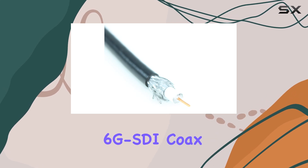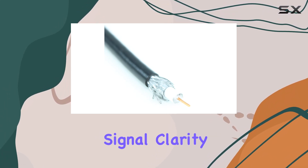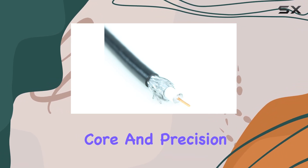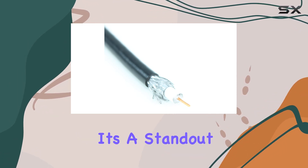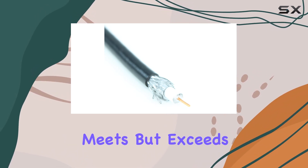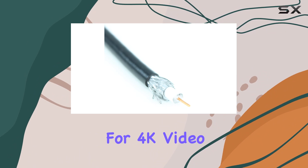The MyCableMart 6G SDI Coax Cable excelled in maintaining signal clarity over long distances, thanks to its low-loss dielectric core and precision engineering. It's a standout choice for professionals seeking a cable that not only meets but exceeds industry standards for 4K video transmission.